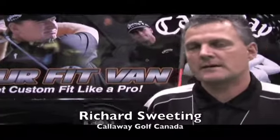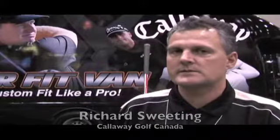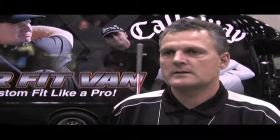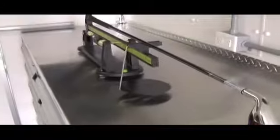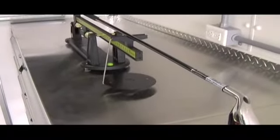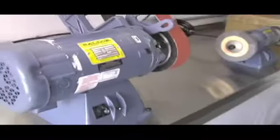This tour fit van is going to be going to eastern and western Canada. There'll be two gentlemen in each van, and basically what they're doing is they're going to fit you with our TrackMan system, find out your proper specs, build the club on site, and you'll be able to leave with the golf club — whether it be a driver or a set of irons — the same day.